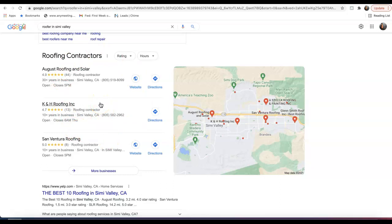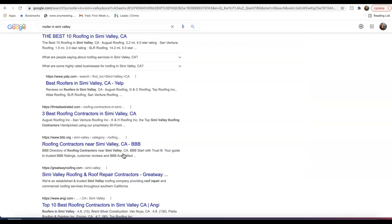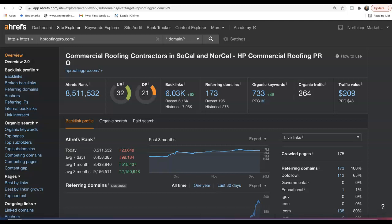Thirdly is backlinks. Backlinks are the holy grail of how we get organic traffic to our site. A backlink is essentially another website linking back to our website, and what this does is give us relevance, power, and authority in Google's eyes so we can begin to start ranking in these top positions.